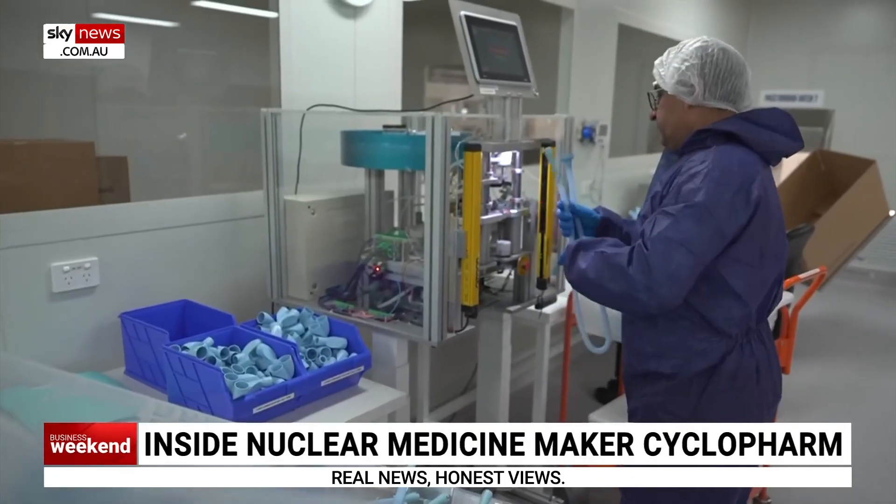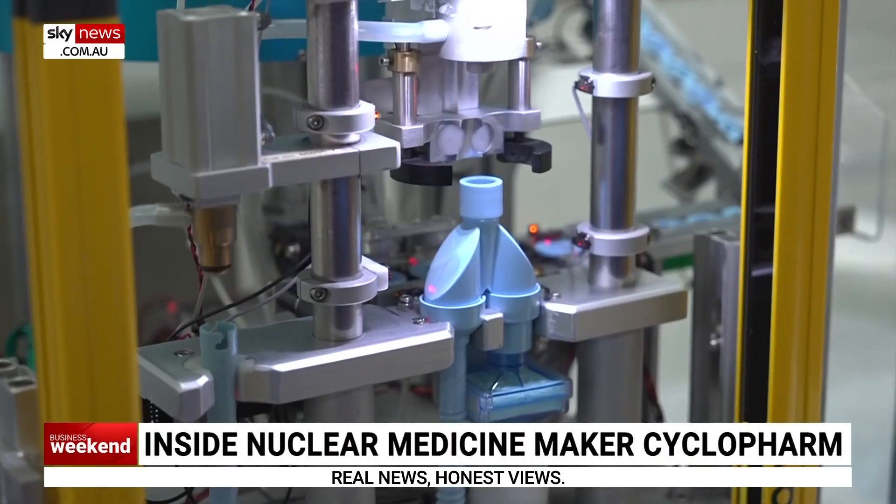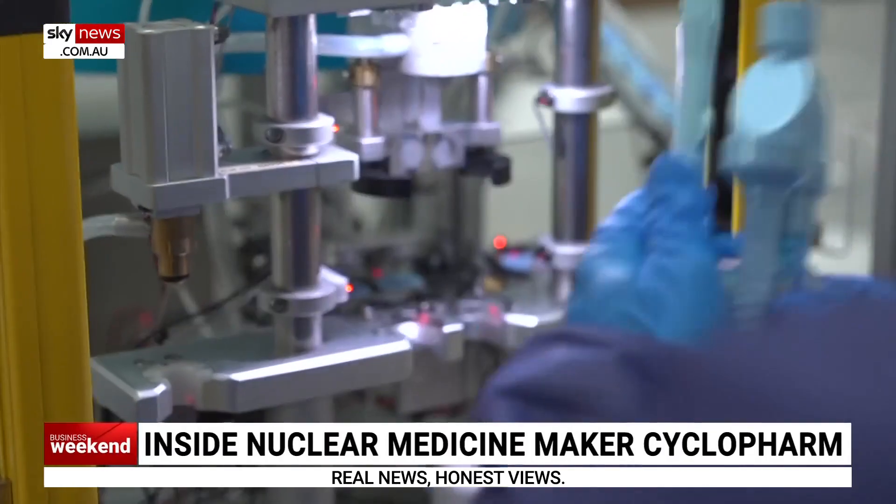And plans to establish manufacturing in America - how concrete are they? It's more from a risk management point of view. Our site here has been operating with very much bespoke equipment. It's just good risk management to have a secondary manufacturing plant somewhere else in the world.